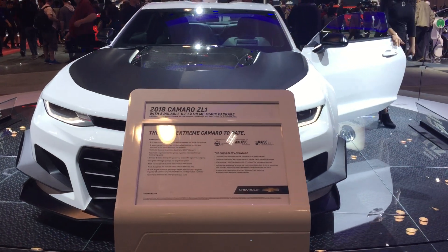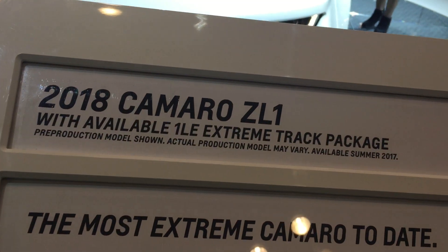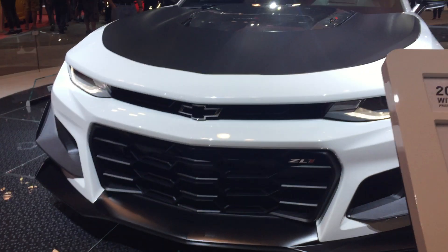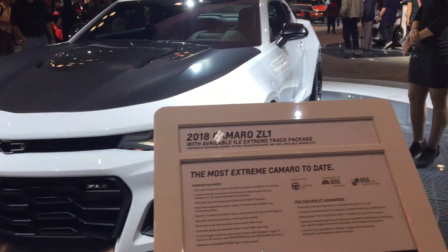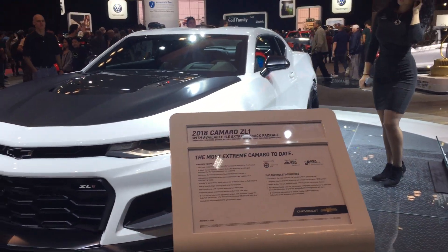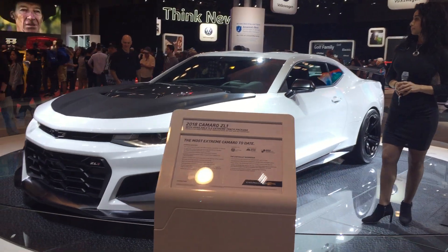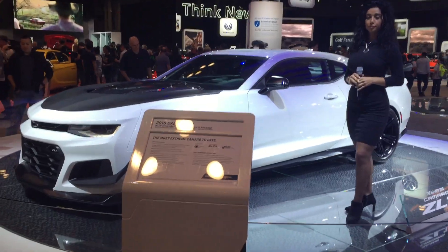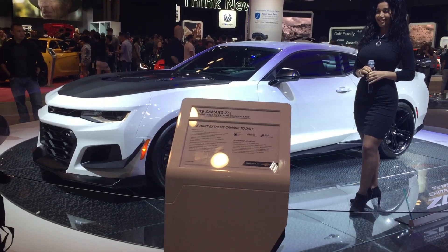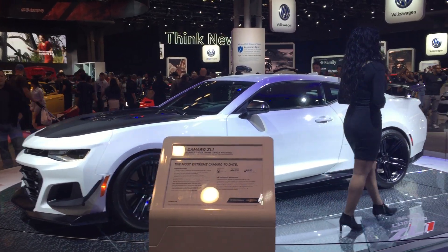2018, around the ZL1. 650 gun torque, 0 to 16 in the 3 second range.